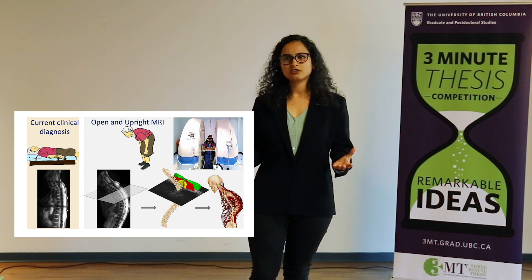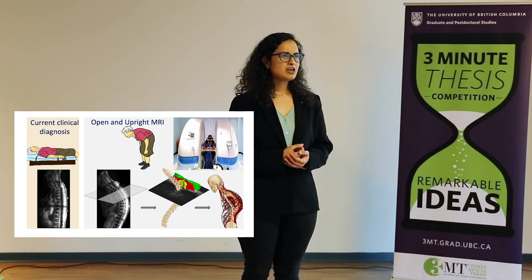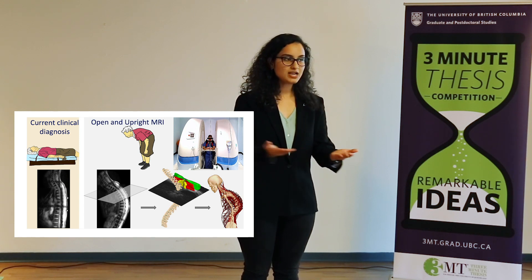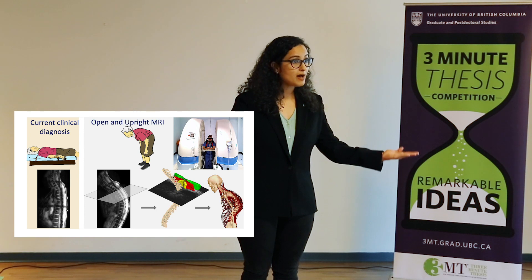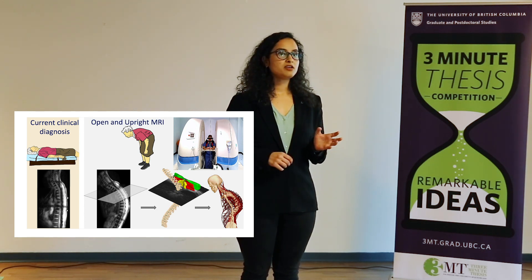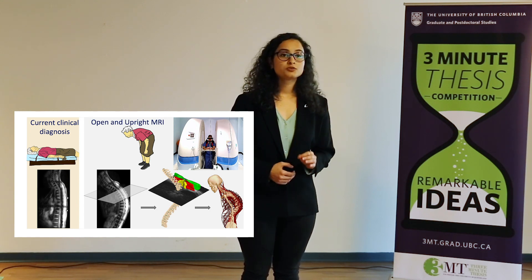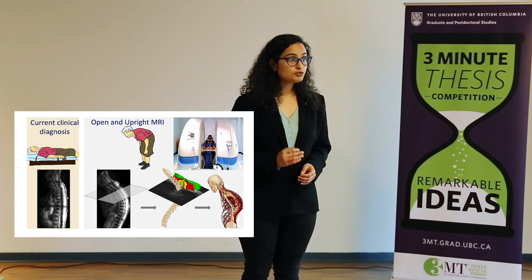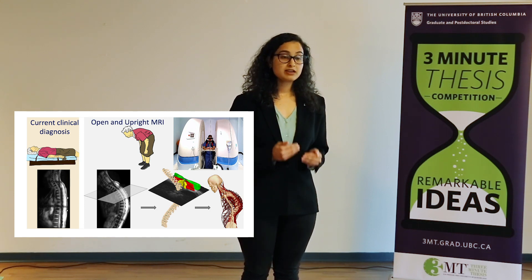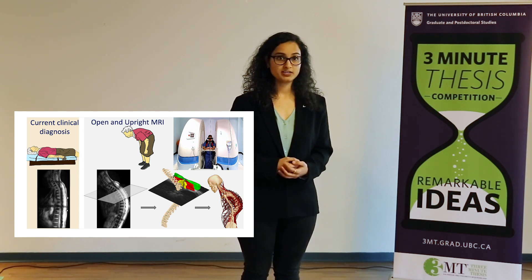So you go see a doctor and your diagnosis is typically based on CT or MRI scans. Have you ever realized that all of these imaging techniques will have you lying down flat on your back, while in reality problems of the spine are more painful and worse when we are in an upright and weight-bearing posture? Not only that, recent studies have also shown that spinal muscles, not the bone, play an important role in the onset and progression of adult spinal deformities.